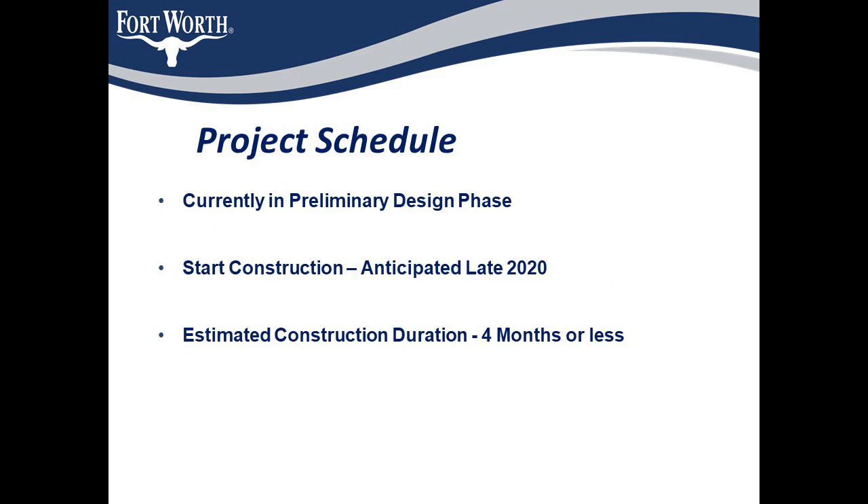Coming to the project schedule, we are currently in the preliminary design phase, meaning we have completed 60% of the design for this project. We are anticipating the start of construction by late 2020, depending on utility relocations and right-of-way acquisitions. The duration of construction would be four months.